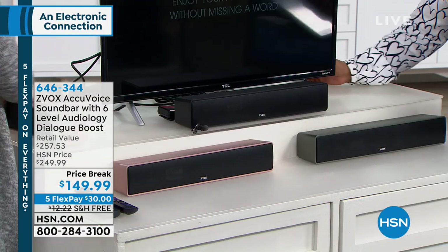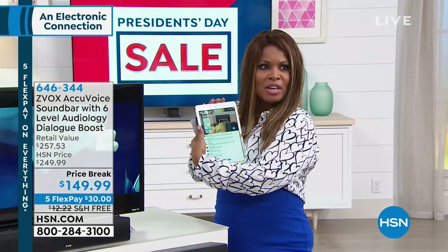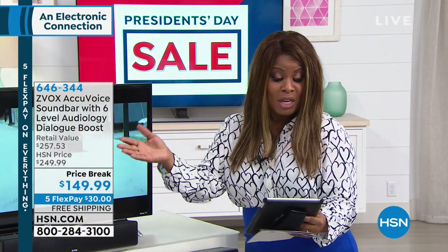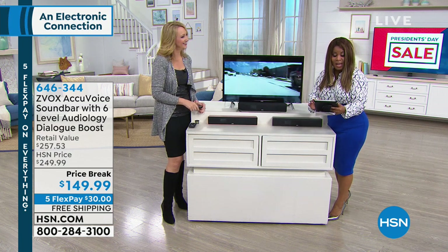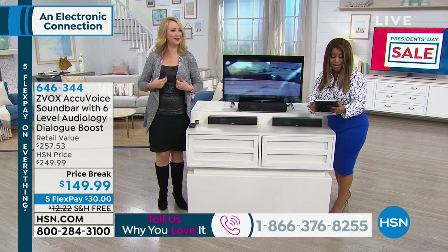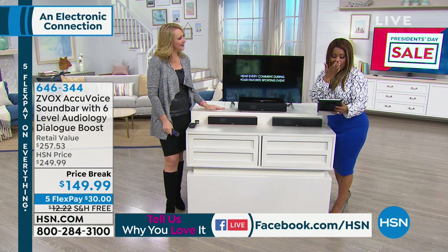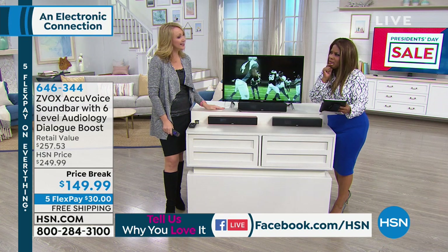We are streaming live this hour on our Facebook page, so if you have questions or comments, come on in. A viewer, George Gonzalez, wants to know: does it mute the TV speakers when operating? It does not. So you're listening to both — the TV speakers and the Z-Vox together, and the Z-Vox dramatically enhances the clarity.